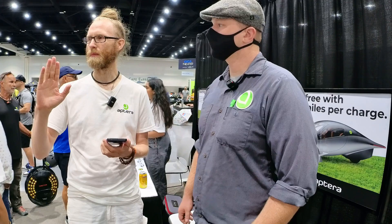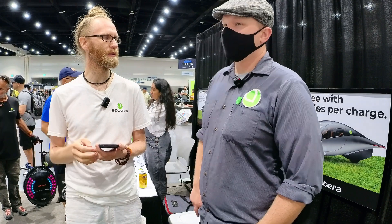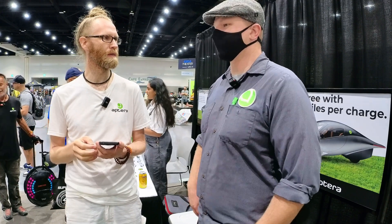Will there be like a screen or something to hide the stuff you're storing in the back from people? I don't know yet.